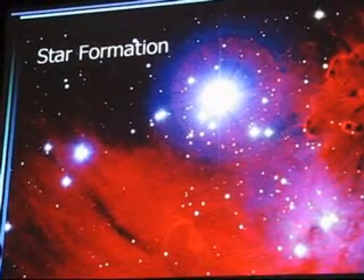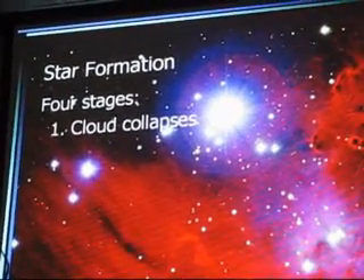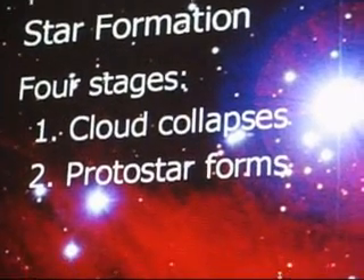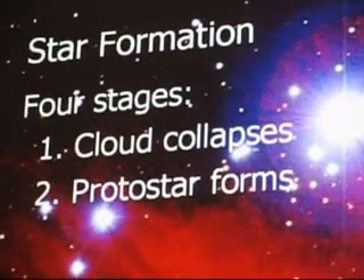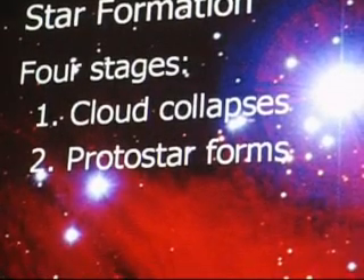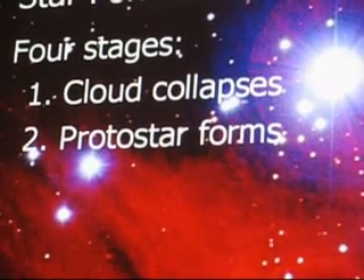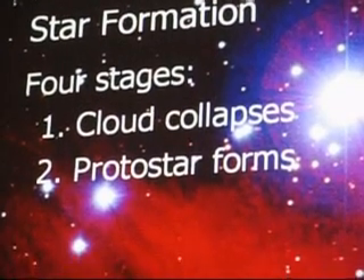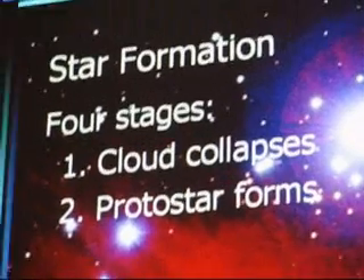Star formation happens in four stages. The first is you have one of these clouds and a piece of the cloud will collapse. In the center of that collapsing cloud — which we call a molecular core — you have what is called a protostar. A protostar is not a star yet, because a star generates its own luminosity from nuclear processes. A protostar isn't shining from nuclear processes; it is just glowing because it's warm from condensation, converting gravitational energy into heat — visible in the infrared, like humans or warm objects in infrared goggles. Black body radiation.